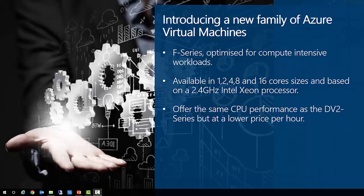The F-Series also sees the introduction of a new naming convention. For this series and new VM sizes that follow, the numeric value after the family letter will match the number of CPU cores.